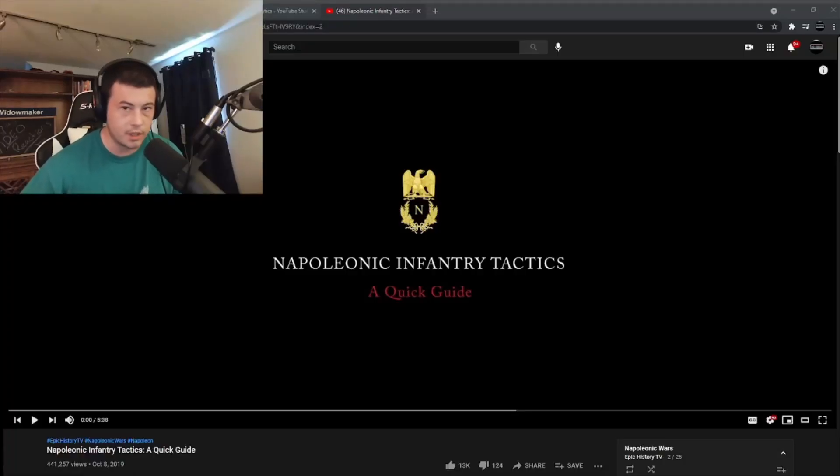Hey guys, what's up? McJibbin here, back with another reaction video. Before we go any further in the Napoleonic Wars series on Epic History TV, I want to check out this Epic History TV video: Napoleonic Infantry Tactics.